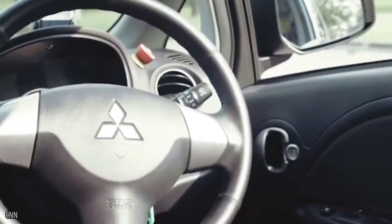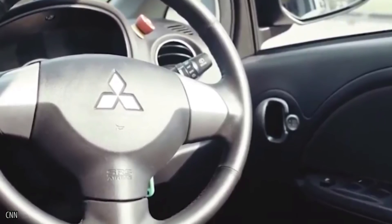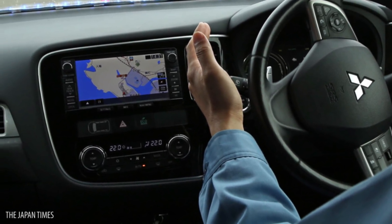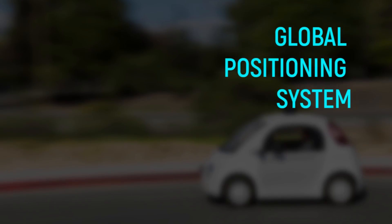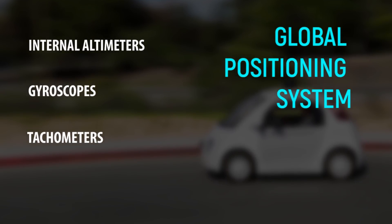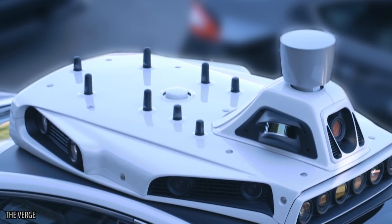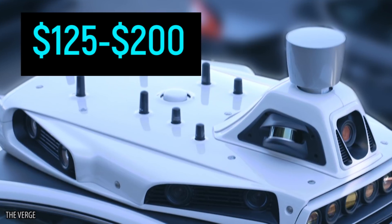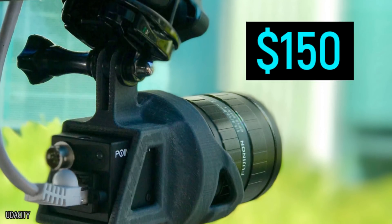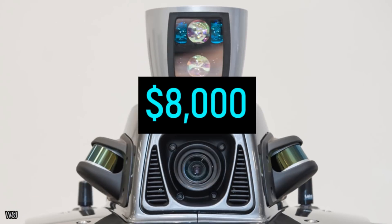One of the biggest perks of this technology is that, considering the service it offers, it's not too expensive. In a standard self-driving automobile, the extra-sensitive global positioning system needed for these cars, which would utilize internal altimeters, gyroscopes, and tachometers for accuracy, ranges between $80,000 to $6,000. Video cameras mounted on the roof range between $125 to $200. Radar sensors on the bumpers reach a combined total of around $150. The LiDAR device towering on top of the car is the most expensive, at a max of $8,000.